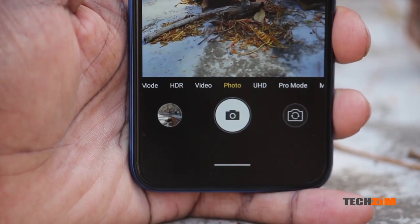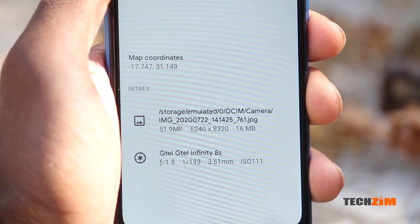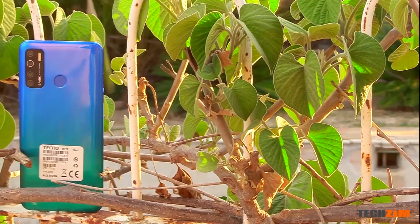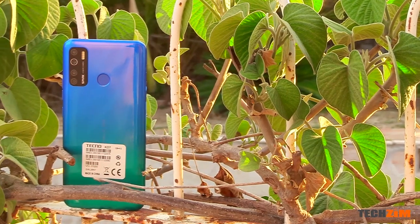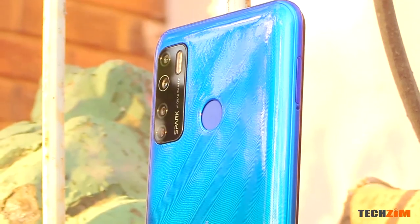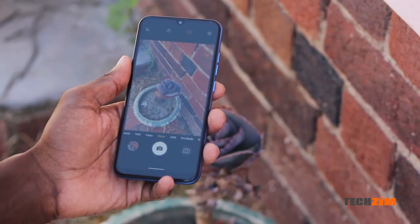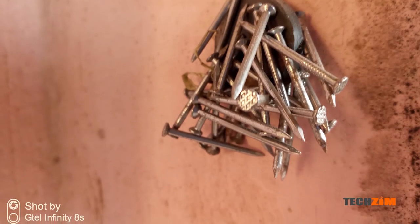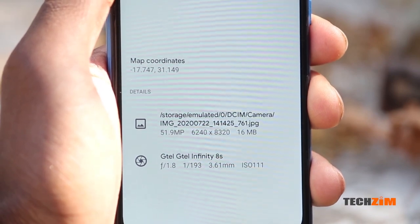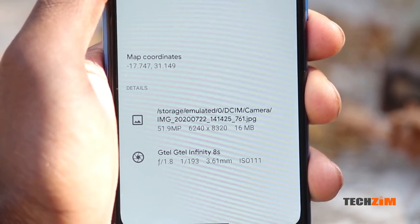Firstly, I would like to point out that on the G-Tel, I only found one working rear camera, which was the main 13MP camera. On the Tecno, I only found two working rear cameras, which were the 16MP main camera and the 8MP ultrawide. In terms of quality, the G-Tel generally took better photos than the Tecno — they were just a bit sharper and had the right amount of color and detail. It also has a 52MP mode, which takes a bunch of photos and uses software to stitch them together.